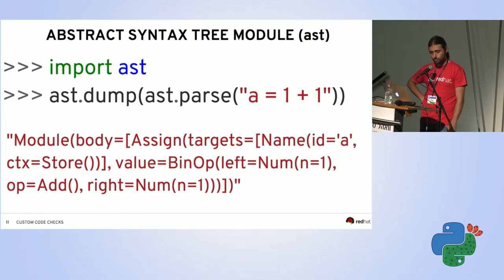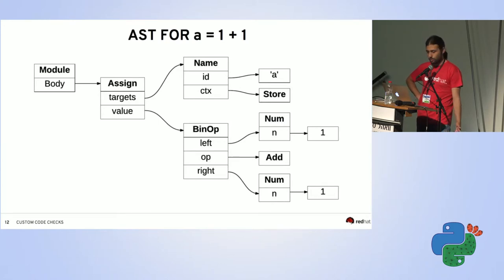Here's a small example: ast.parse accepts the text of your source code — for example 'one plus one' — and ast.dump outputs the tree as readable text. All logical Python concepts are represented as classes and the tree is composed of linked instances. A module has a body attribute linking to an assignment, which has a name 'a' with a store context and a value that is a binary operator with numbers.